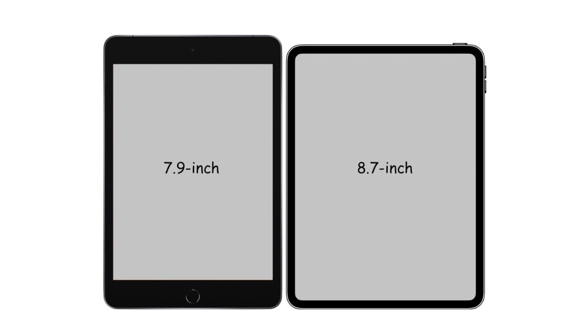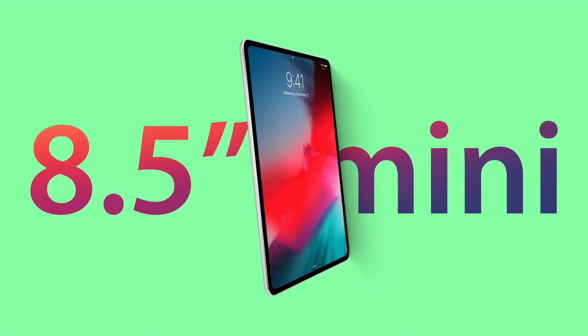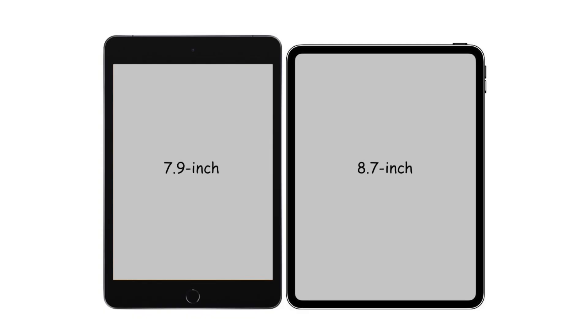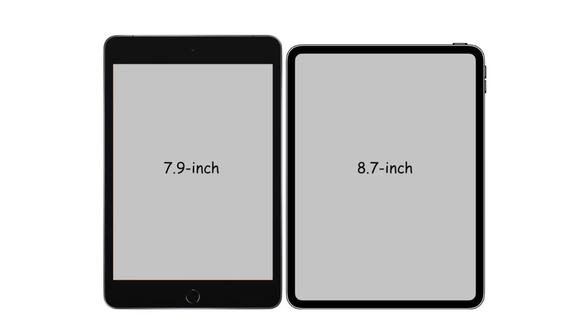We have one more thing to delve into: the screen size of this redesigned iPad mini, which is reportedly an 8.7-inch display instead of the 8.5-inch display we've heard in other reports. We actually have a schematic of this design and it looks a little odd — they've made it shorter and a lot wider, and I'm not too sure how comfortable that will be in one hand. They should have kept the size the same and just expanded the display.